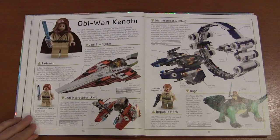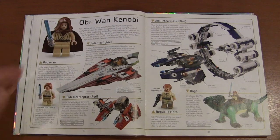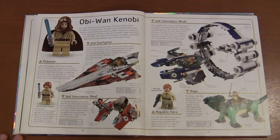Obi-Wan Kenobi, who is becoming very popular — especially now that Ewan McGregor will be doing his Disney Plus series. I think they're saying Obi-Wan is actually beating Vader in popularity, which is the first time ever. Here we've got both his Padawan and Jedi Knight looks, and then his different Jedi Starfighters from the Clone Wars.